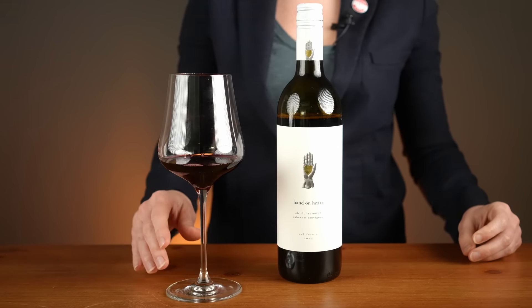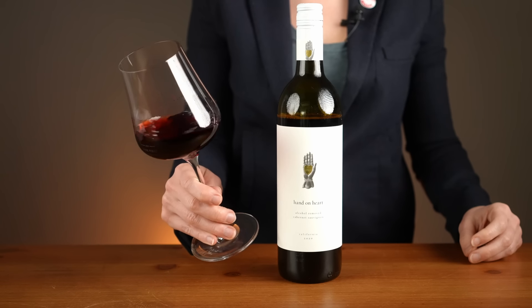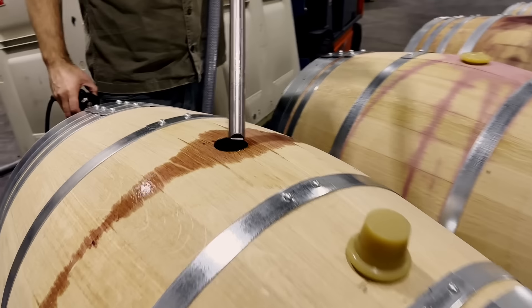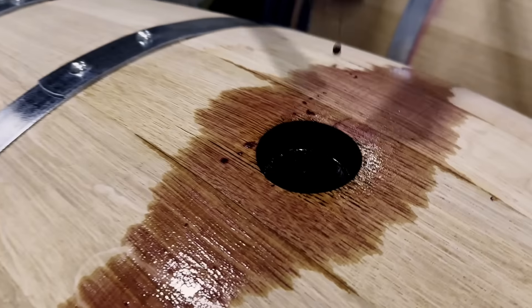This is a bottle of non-alcoholic Hand on Heart Cabernet Sauvignon. This particular bottle uses the same quality grapes sourced in California as other wines, as well as the same winemaking processes. After the wine is made, it's de-alcoholized through a process that goes something like this.